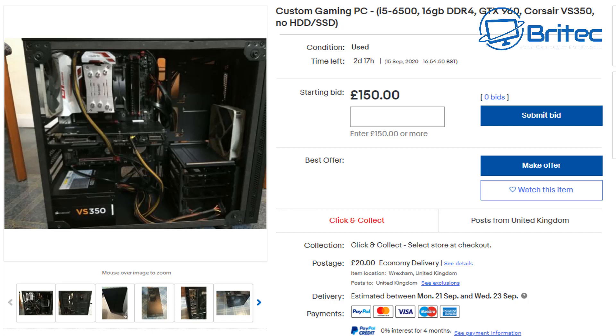No one is bidding on this machine, and looking at the photos you can see why — the CPU cable runs right across the front with no cable management. It looks like someone quickly swapped out the power supply and took some photos to offload it. They've probably got a new machine and just want some money for this one. Starting at 150 pounds isn't going to work — you need to start at 99 pence, clean up the cables, remove the dust, make it look presentable, and people will start bidding.